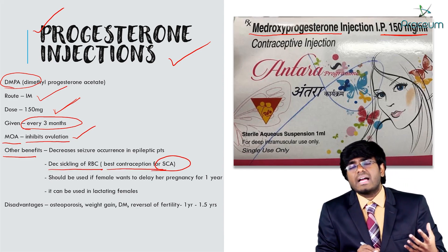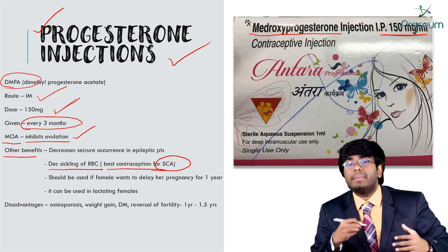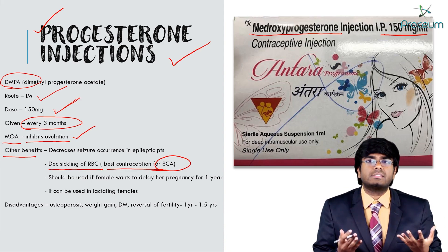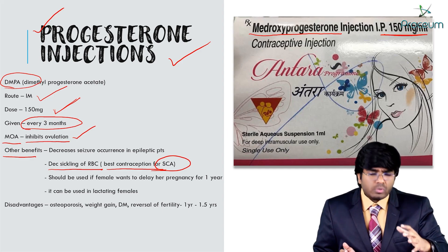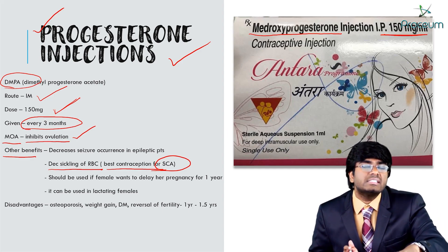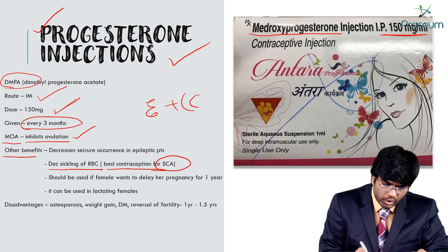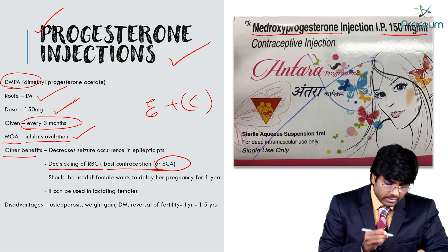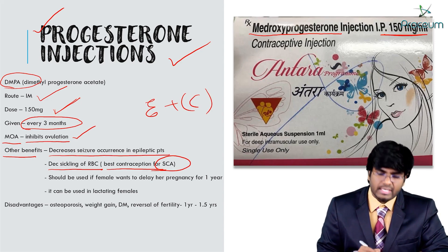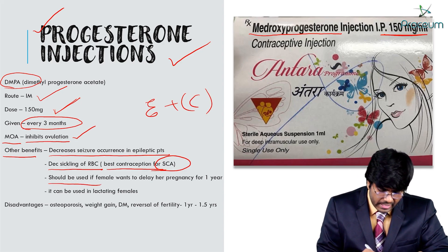DMPA is the best contraceptive in sickle cell patients. Also, DMPA is the best contraceptive in epileptic patients, because it decreases the threshold for seizures — meaning it decreases seizure occurrence in epileptic patients. So if an epileptic patient wants contraception, you can give DMPA.